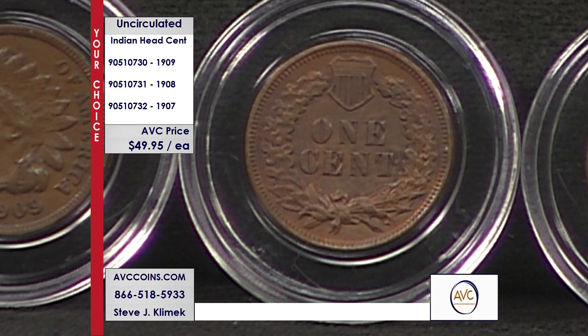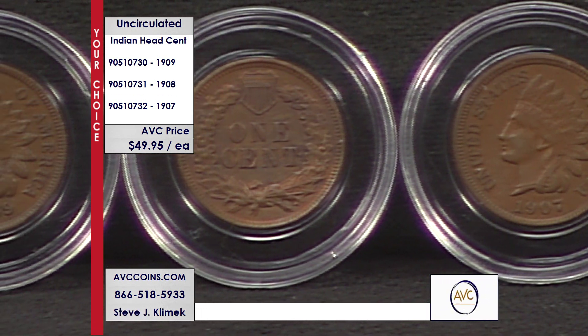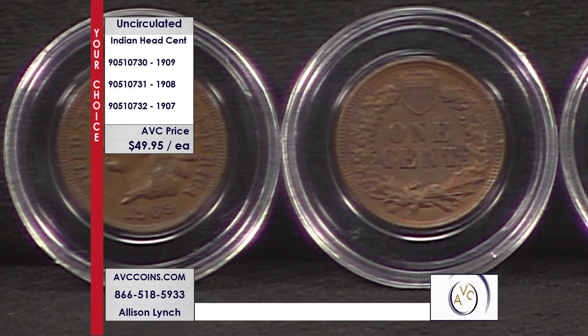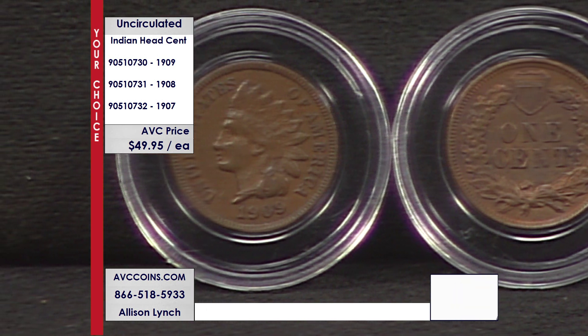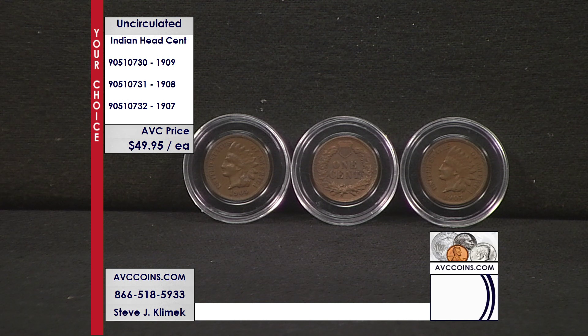Everybody thinks the Lincoln was made in 1909, and they're correct — it was — but they also made a very limited number of Indians that same year. Two different designs, same year. The 1909 Indian had only 14.3 million made, the lowest mintage of that year. Even the 1908 at 32 million and 1907 at 108 million are tiny compared to modern cents where Philadelphia and Denver combined produce 1.8 billion. We have real rarity here, besides the incredible detail on these beautiful coins.